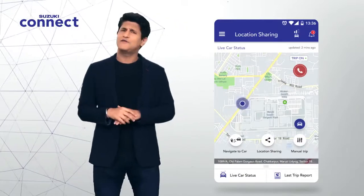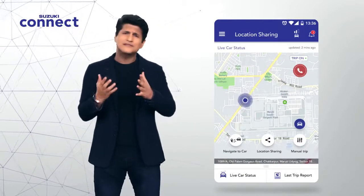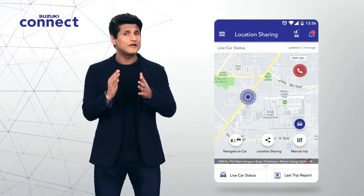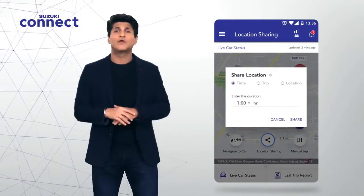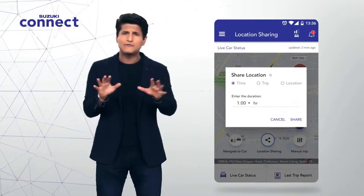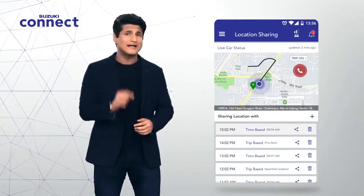Maybe you're coming home from work very late at night and your family is obviously very worried as you have a long drive back home. Now you can easily share your live location from the app with all your loved ones to inform them of your exact location, and they can follow the precise route you're taking to your destination.